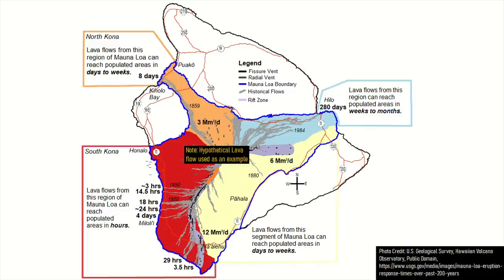On the other hand, if a breakout occurred to the southeast, it would take several days to weeks for a flow to reach populated areas. Lava could also flow to the north-northwest, which would also take days to weeks to reach population centers. Although any flank eruption would be destructive, a worst case scenario would occur if a lava flow breakout flowed towards the east in the direction of the city of Hilo.